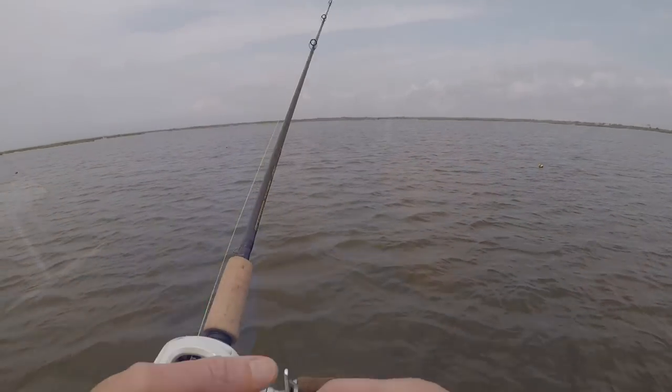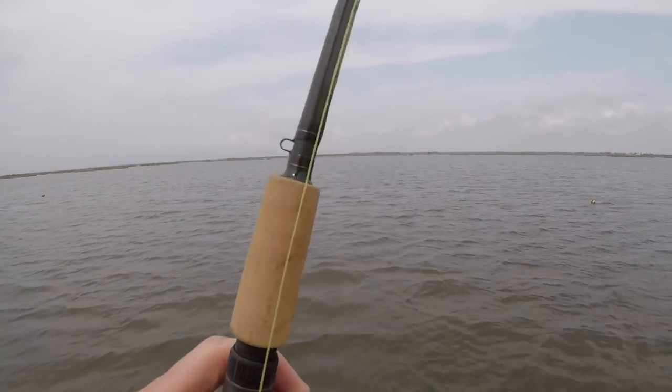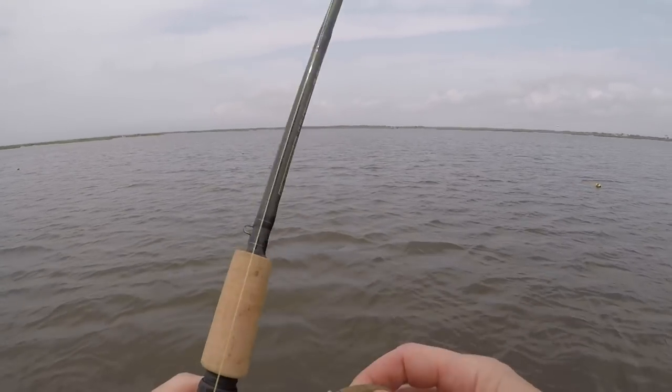Croakers live on the bottom. They eat crustaceans — shrimp and other creatures on the bottom — and they also eat detritus, which is just organic material on the bottom, so they'll clean the bottom. They like muddy bottoms, which we have a lot of in the Mississippi River estuary. We had it in this spot where we found them, which was where a bayou was emptying into a big pond in the inner marsh with nice clear water.